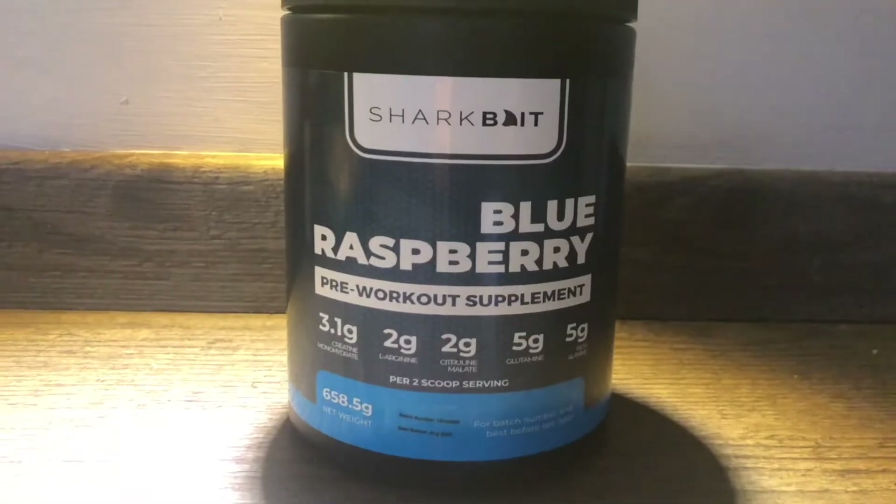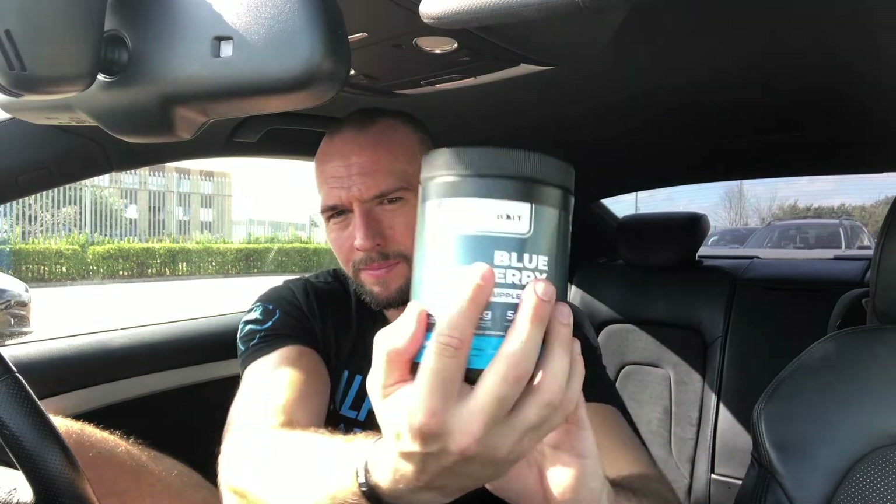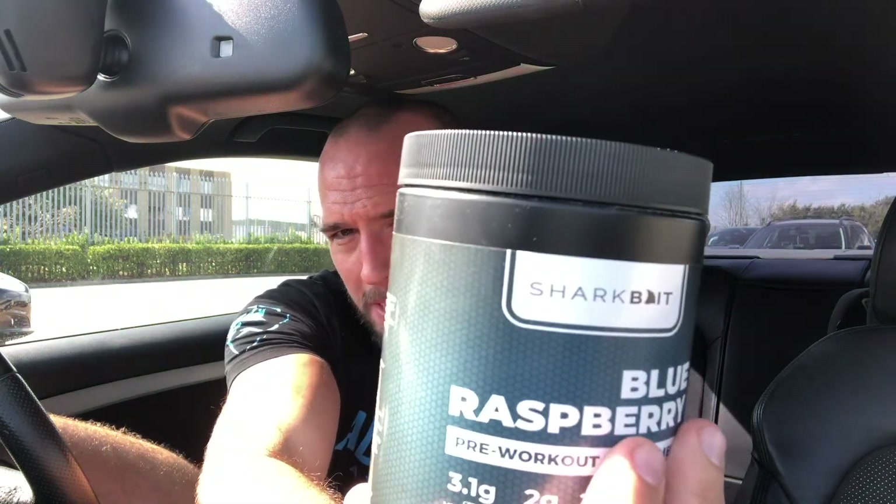If you'd like to try this yourself there's going to be a link in the comment section below. Absolutely awesome pre-workout. I love the title Shark Bait — it's a great catchy name for a pre-workout supplement. The logo is kept very simple: the A is a little shark fin, and obviously with Gymshark being a very popular brand, the shark theme is always a popular one. I really like this supplement.